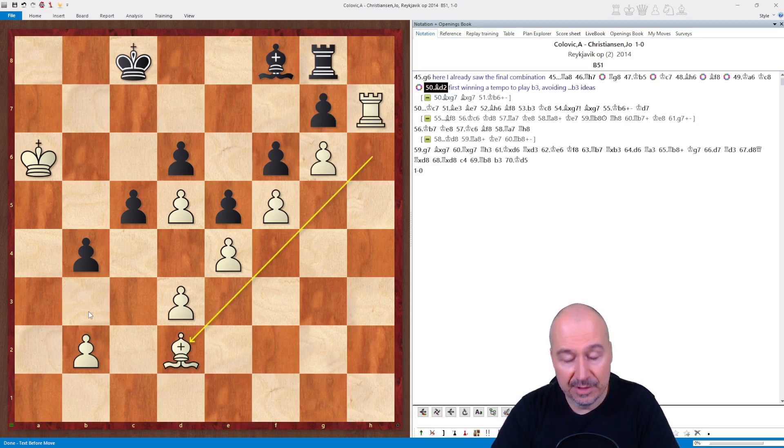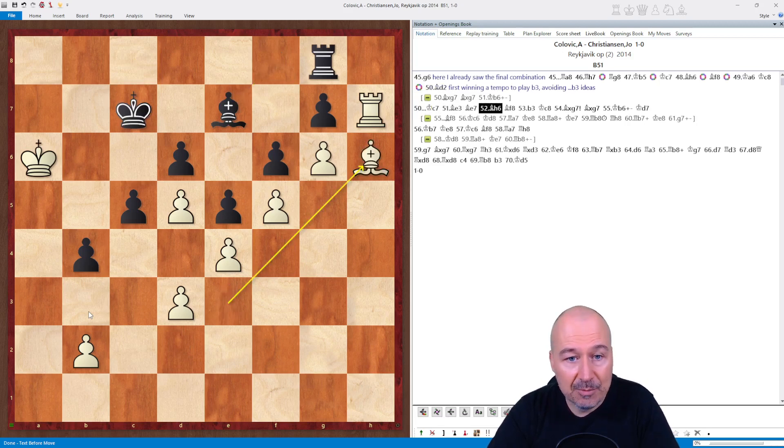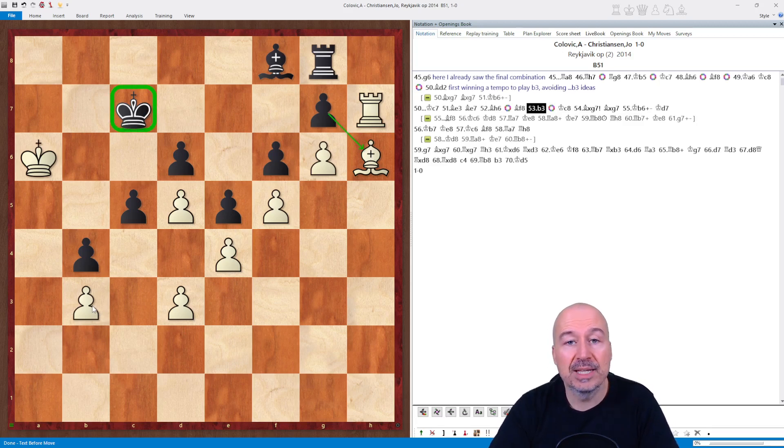So I played Bd2 first, avoiding gxh6. Then Kc7, Bxe3, waiting — Black can only wait. Now Bh6, attacking the pawn on g7, Bf8, and now b3. What I did was lure the king back to c7 so that gxh6 is not a threat, and then I took the time to play the move b3. This is what is meant by good technique — avoiding all possible counterplay, even if it's the slightest.